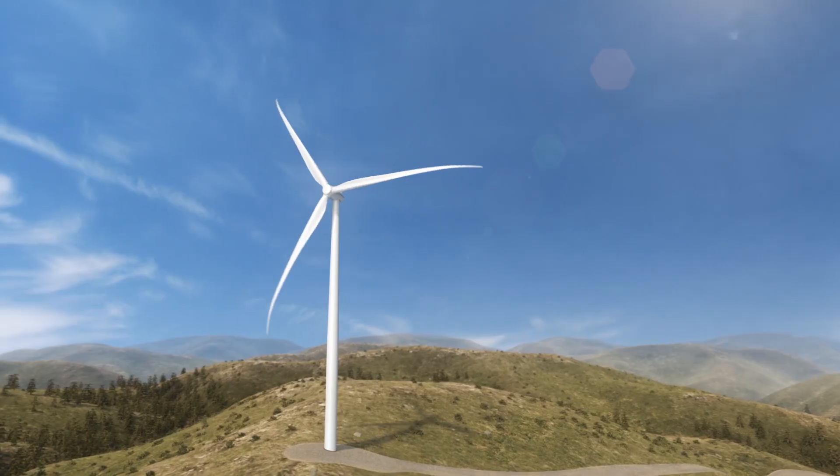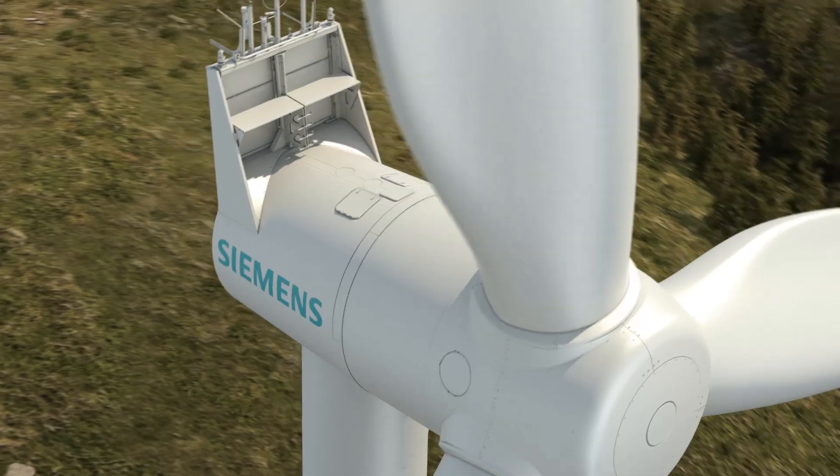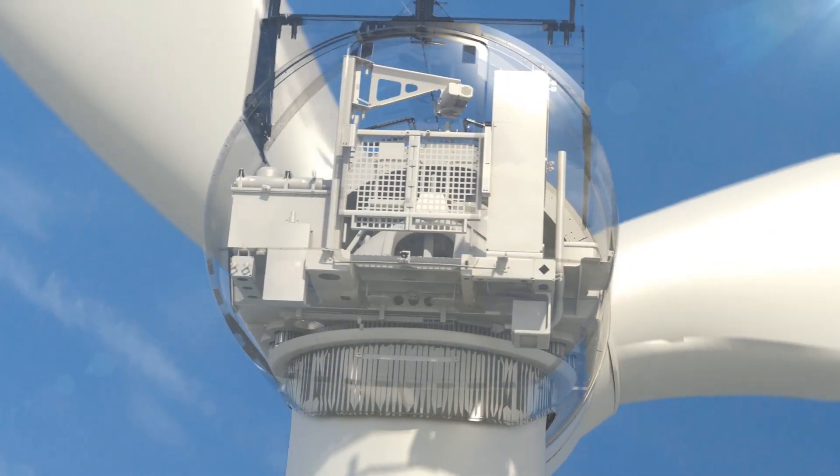We're very proud to introduce the D3-operated 3.2-113 in the United States to Minnesota Power. Traditionally, they've had the D3 3.0-101, and this year we've upgraded this product, giving an enhanced annual energy production of up to 4%.